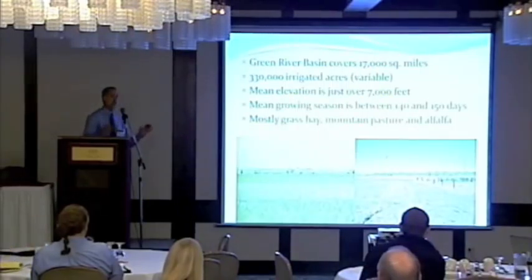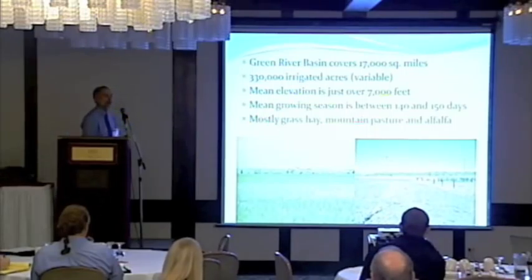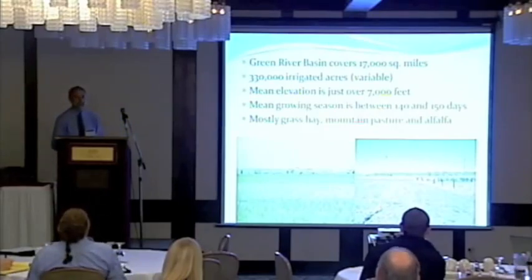The Green River Basin is about 17,000 square miles. In that area, there's about 330,000 acres of irrigated agriculture spread across that 17,000 square miles. The mean elevation is 7,000 feet, which means we have a really short growing season — about 140 to 150 days a year.